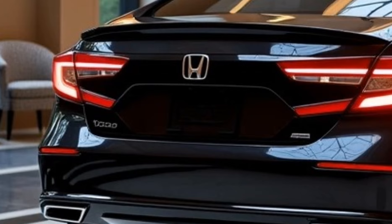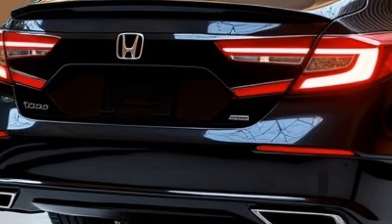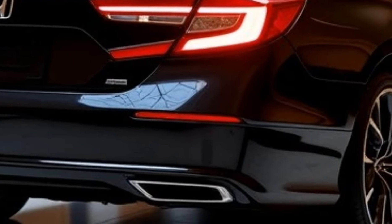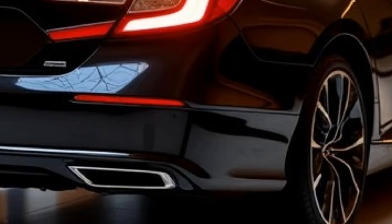The rear has sleek taillights and a subtly integrated spoiler, giving the car a sporty look. Depending on the trim, it comes with 17 to 19 inch alloy wheels.